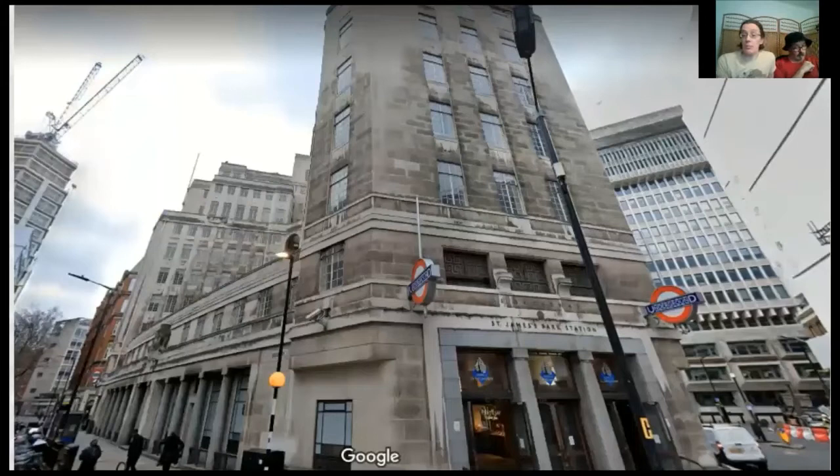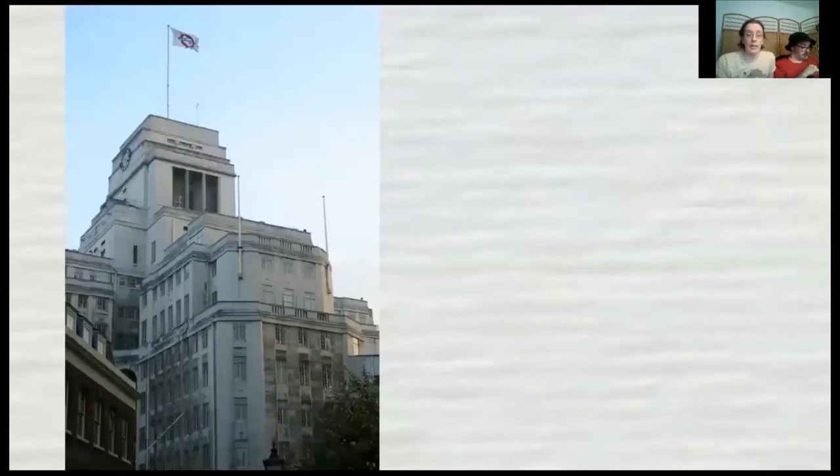We're starting at St James's Park Underground Station and actually with the building the tube station is in — 55 Broadway. You can see the tube station on the ground floor on Google Street View. 55 Broadway, until recently, was the headquarters of Transport for London, though they moved out a couple of years ago. And 55 Broadway was the first official skyscraper in London.